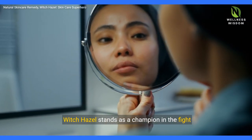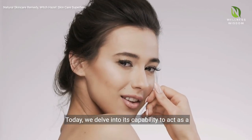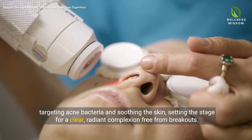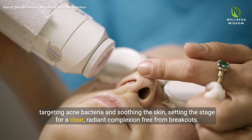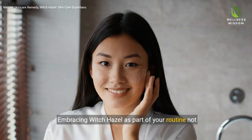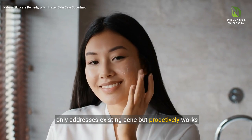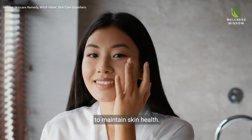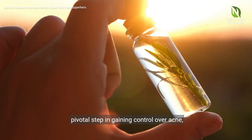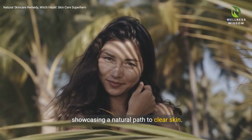Witch Hazel stands as a champion in the fight against acne. We delve into its capability as a dual force, targeting acne bacteria and soothing the skin, setting the stage for a clear, radiant complexion free from breakouts. Embracing Witch Hazel as part of your routine not only addresses existing acne, but proactively works to maintain skin health. Its use as a toner or spot treatment marks a pivotal step in gaining control over acne, showcasing a natural path to clear skin.